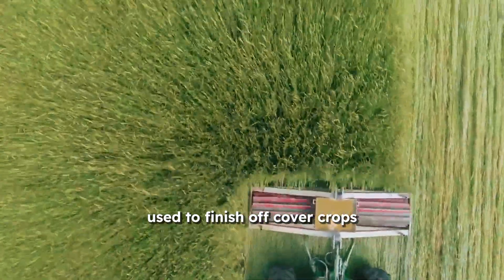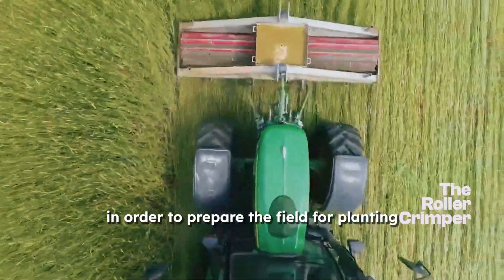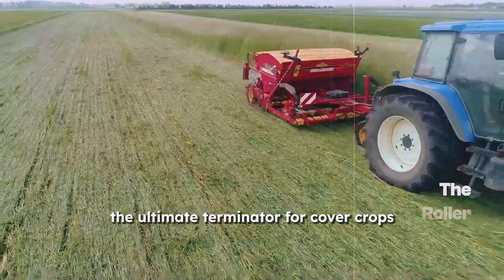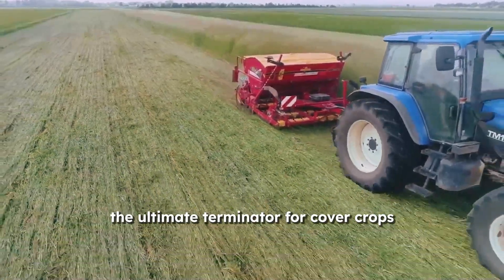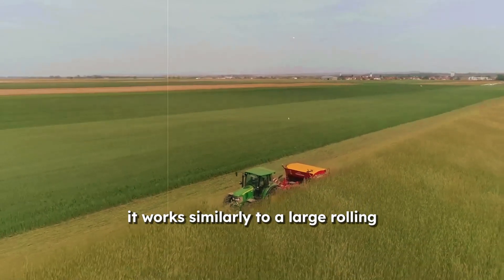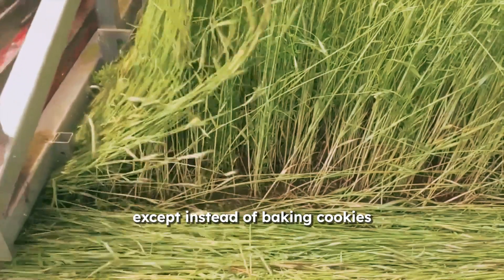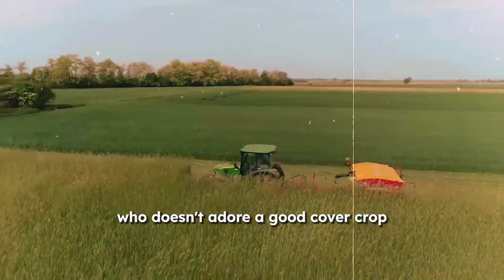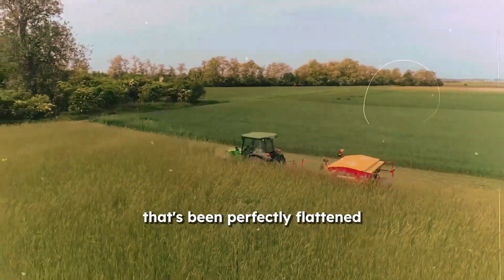Used to finish off cover crops or flatten crop remnants in order to prepare the field for planting, this machine rolls in like a boss — the ultimate terminator for cover crops. It works similarly to a large rolling pin for your crops, except instead of baking cookies, it flattens your cover crops.